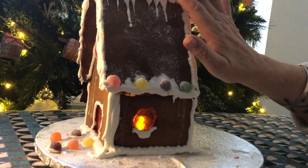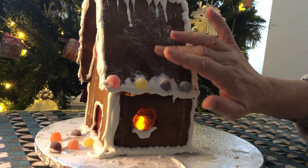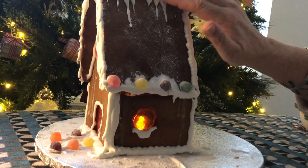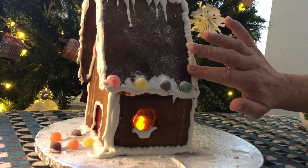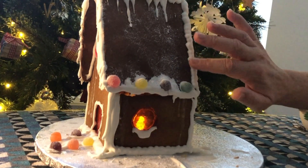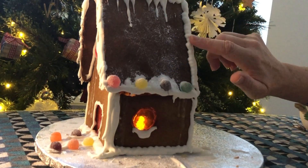We've got a dusting of snow, and then big thick drapey snow on the edges.